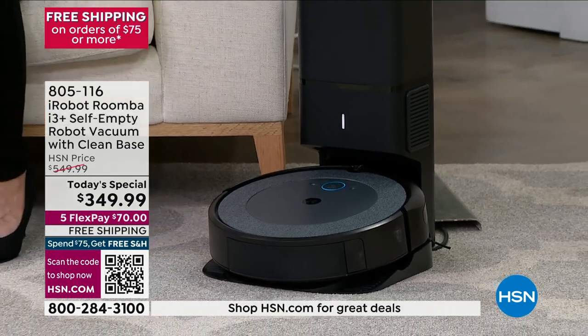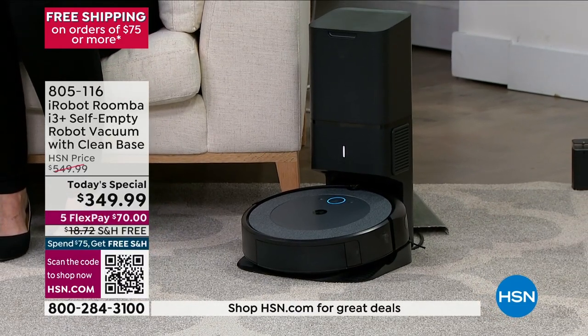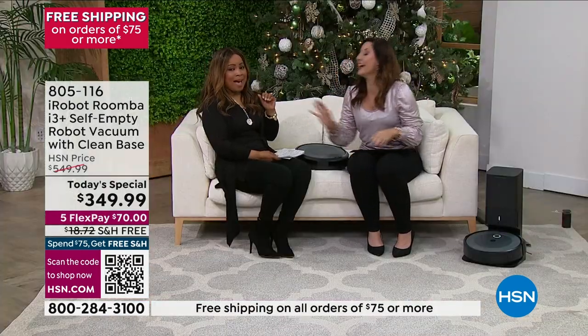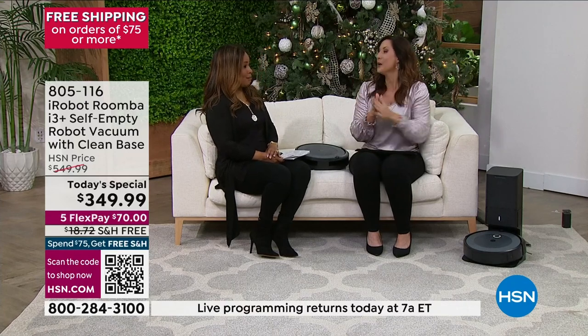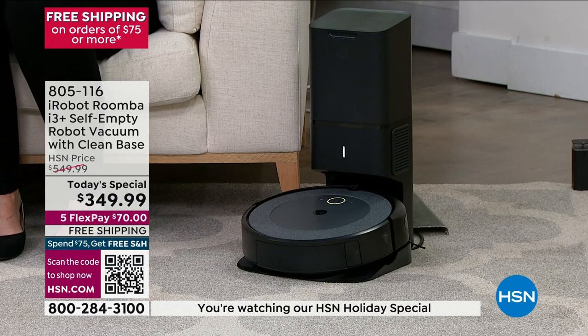Whether you're using the app or you're not, it will automatically always empty its bin. I showed you how we started it using the app. I feel like I'm on the Jetsons and it has arrived — you could name it Rosie! Look at how hard we're working — we did nothing. We're just sitting here talking and it vacuumed the floors.